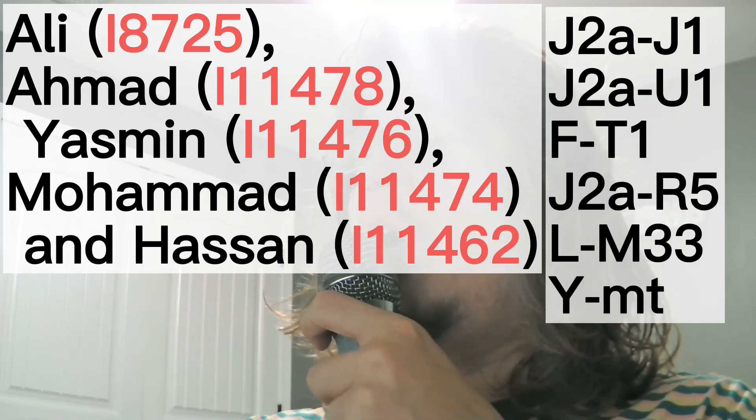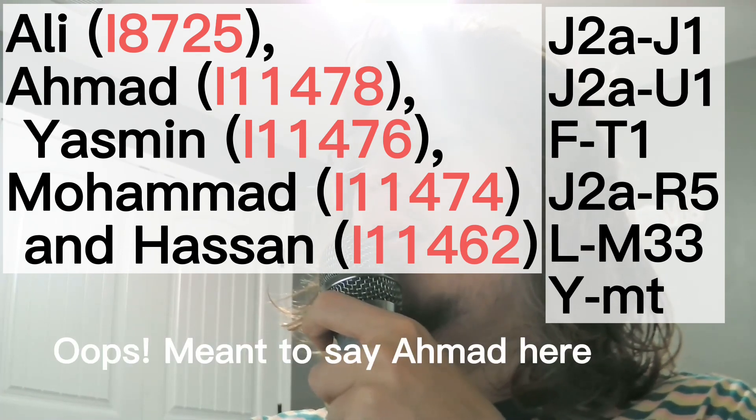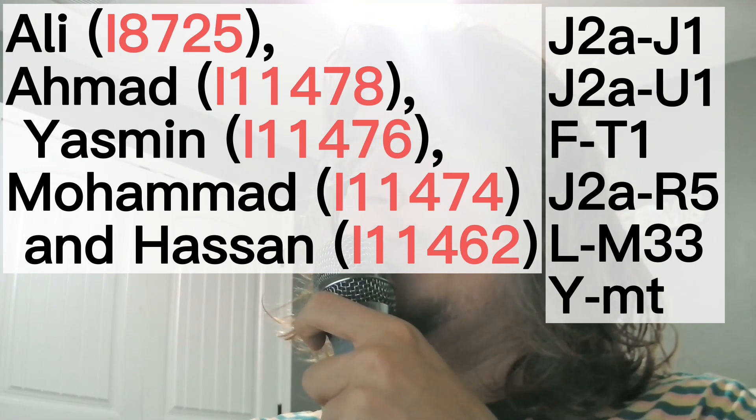Ali's, Ahmad's, and Muhammad's paternal haplogroup is J2A. Hassan's paternal haplogroup is L. Hassan's mitochondrial DNA is M33. Ali's mitochondrial DNA is J1. Muhammad's mitochondrial DNA is U1. Yasmin's mitochondrial DNA is T1. And Muhammad's mitochondrial DNA is R5.